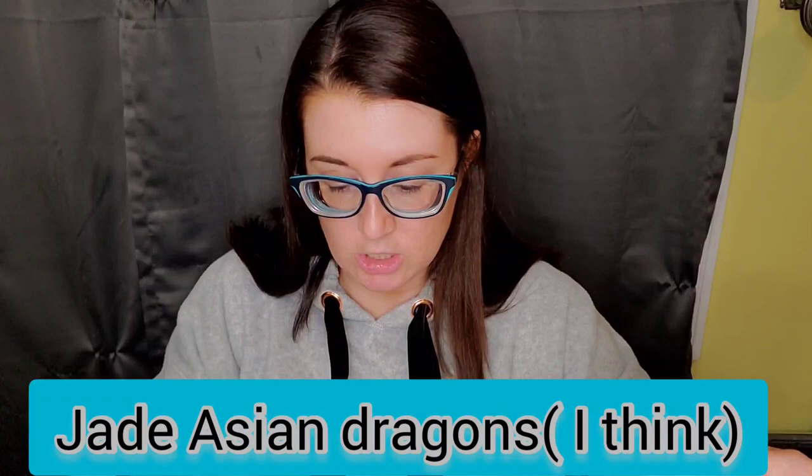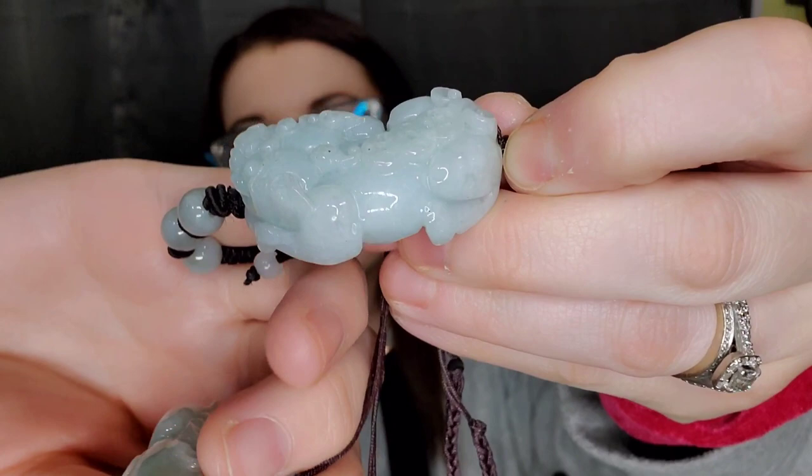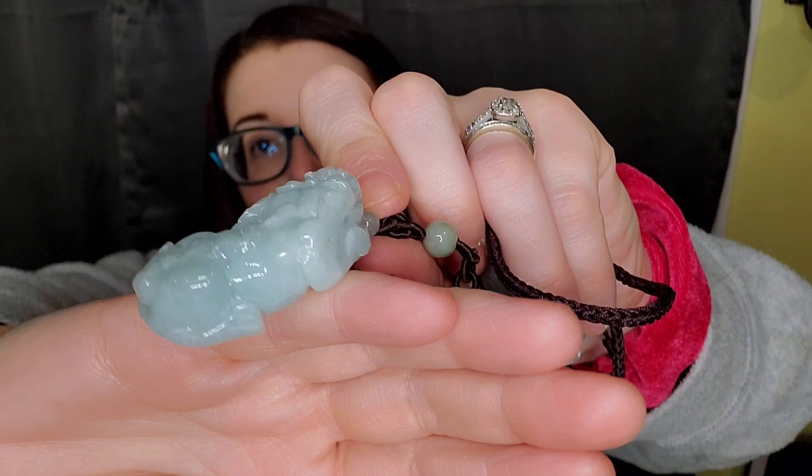These are very interesting to me — I believe these are Chinese dragons. Let me know in the comments what you think. They are a matching necklace and bracelet set in a really pretty pale green. They're heavy because it's actual carved, polished stone. I'm not sure what kind — I'll have to check the color to see if it has a specific name.